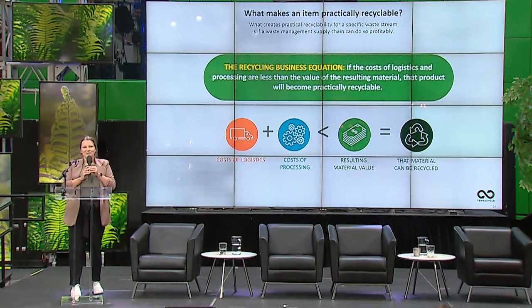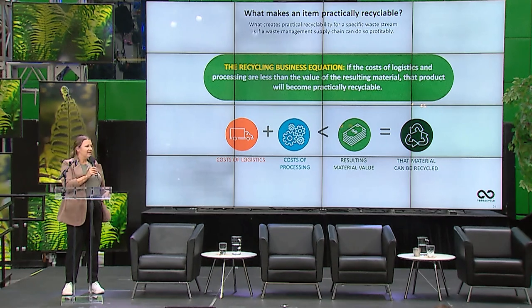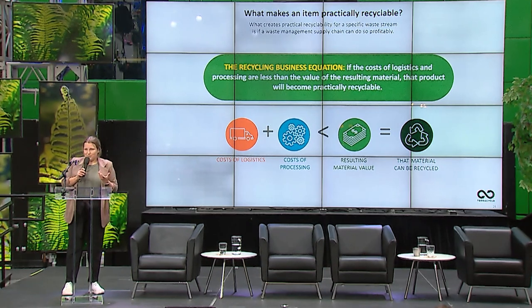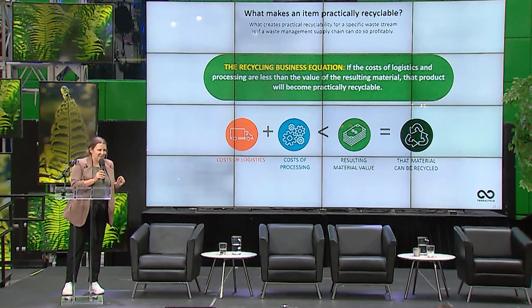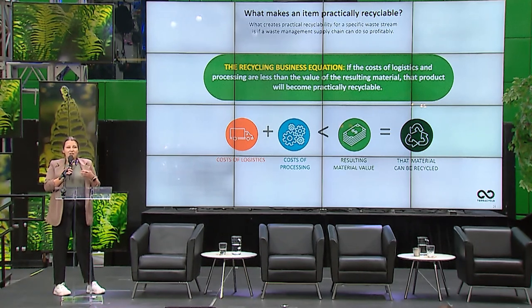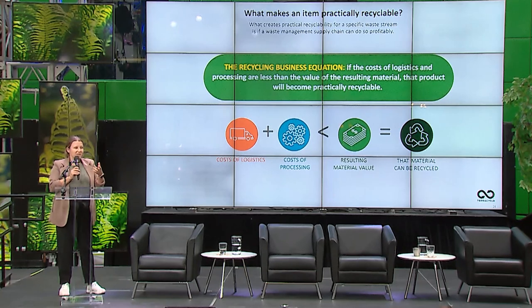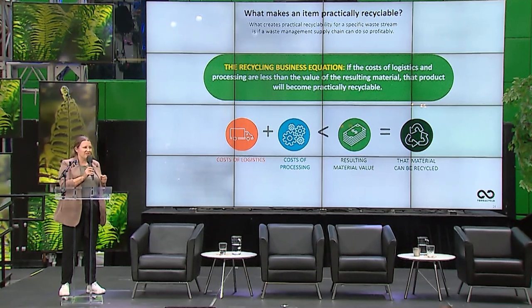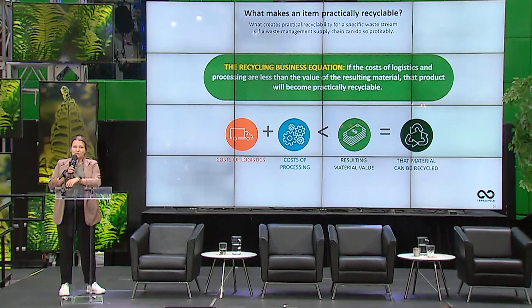Recycling is our first and biggest division, and there's a lot of contention about it right now, which is fantastic. From a technical standpoint, almost everything can be recycled — it's a matter of what's practically done, and that comes down to economics. A material recycling facility needs to pay for collection, processing, and turning it into something new, and that must cost less than what they can sell it for — which in many cases doesn't work out.